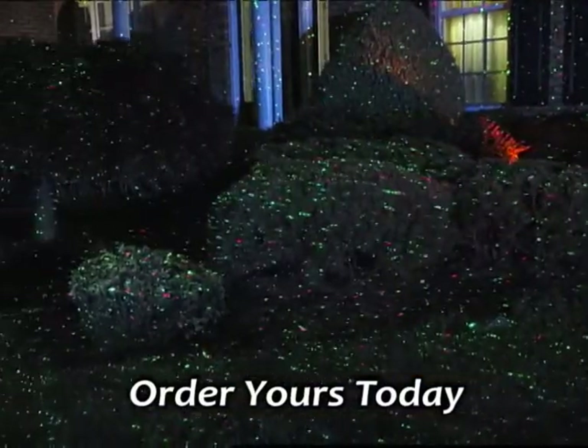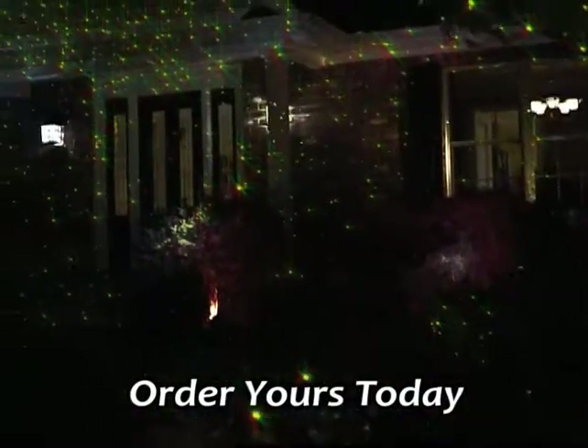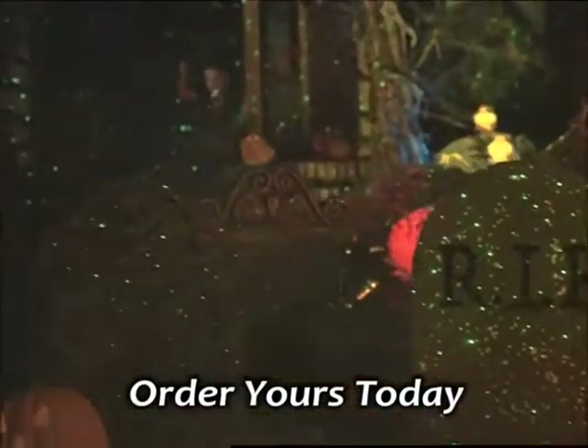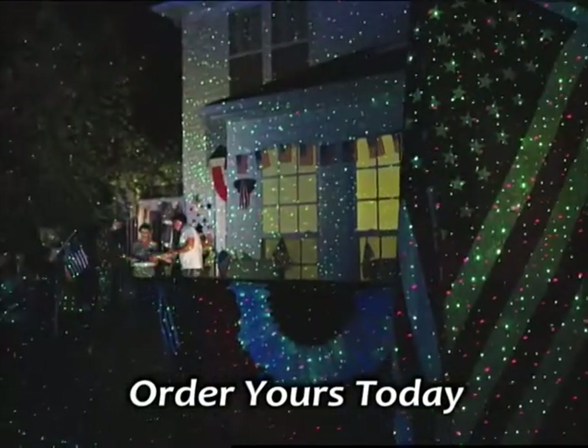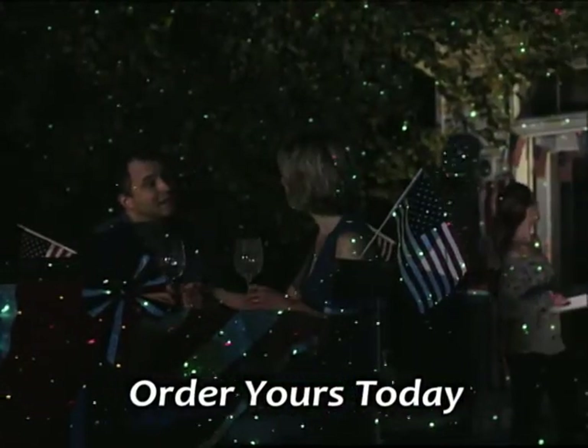Use them close up to highlight a favorite tree or bush for instant nighttime decoration. Just click and you're lit for a Halloween any child won't soon forget. Or in just seconds, your 4th of July will sparkle with fireworks of your own.